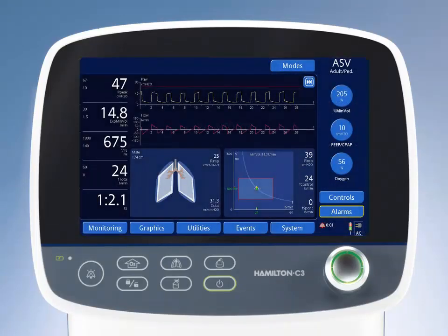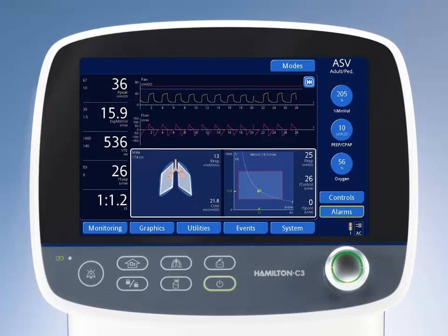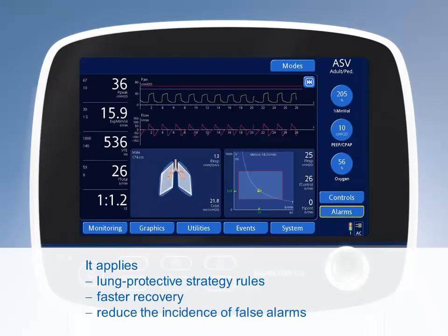The Hamilton C3 comes with ASV, adaptive support ventilation technology, which provides major improvements compared to conventional ventilation. This intelligent ASV mode guarantees that the patient receives set-minute ventilation, whether spontaneously breathing or mechanically ventilated, by the dynamic calculation of optimal breathing patterns. The Hamilton C3 with ASV automatically fine-tunes settings to the patient's needs at the lowest possible pressures. It applies lung protective strategy rules, promotes faster recovery, and helps to reduce the incidence of false alarms.